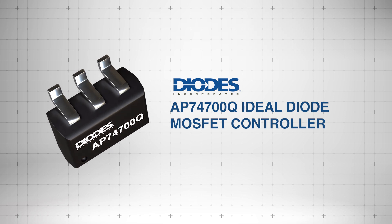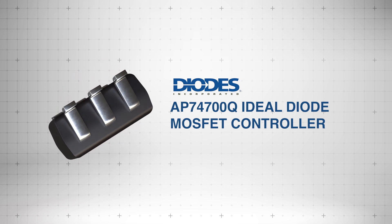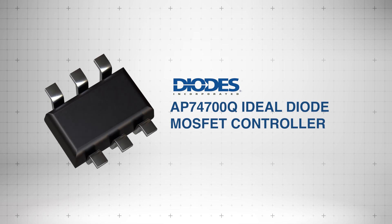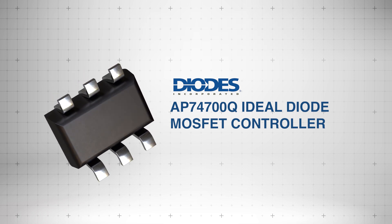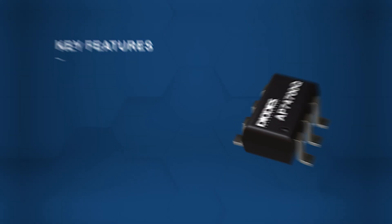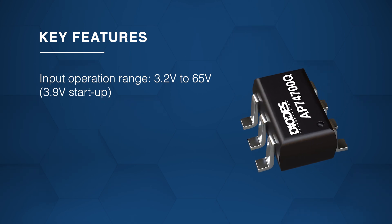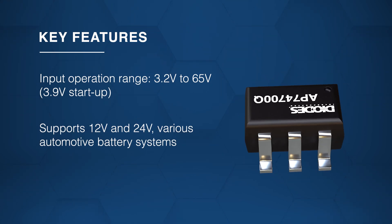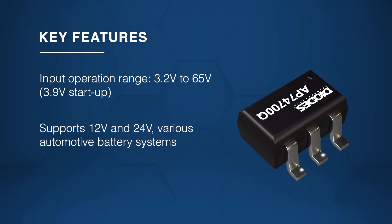The Diodes Incorporated AP74700Q Ideal Diode MOSFET Controller is an automotive compliant solution for low-loss rectification in unidirectional power paths. The MOSFET controller offers a wide input range from 3.2 volts to 65 volts, supporting various automotive battery systems like 12 volt and 24 volt.